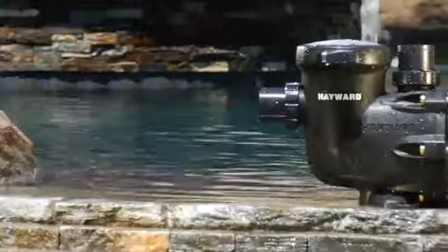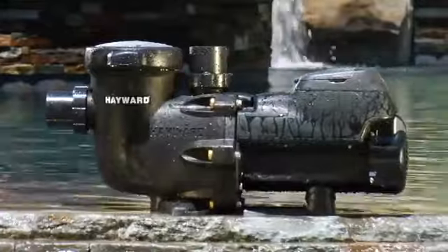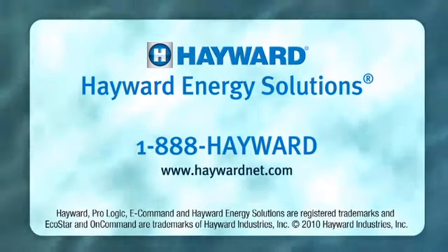To take a closer look at Hayward EcoStar, the industry's most energy-efficient pump at any speed, go to www.haywardnet.com or call 1-888-Hayward.